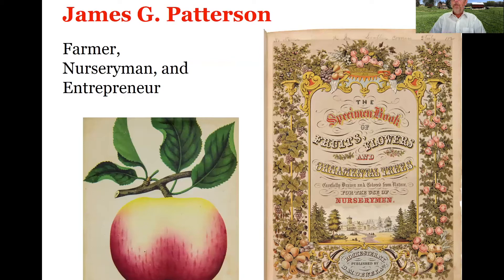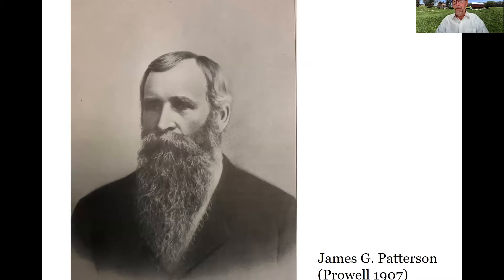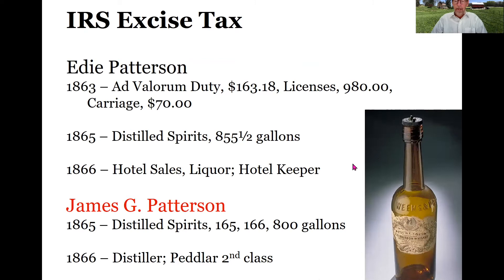James G. Patterson was a farmer like his father and grandfather, a nurseryman, and very much a local entrepreneur. We actually have a picture of James G. — we don't have one of either Edie or the original James. Like father and grandfather, James G. was also a distiller of spirits, distilling fairly large quantities in the mid-1860s, perhaps being sold to his father for use at the tavern. He also pays tax on a peddler's license, class two, which allowed him to sell and distribute his distilled spirits.